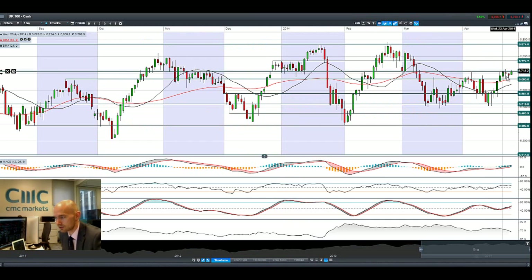Looking at the UK100, you can see there was quite a volatile session on Friday. But we've started off strongly this morning, hitting potential resistance at 67.13. We need a break and close above that to be able to re-challenge 67.74.